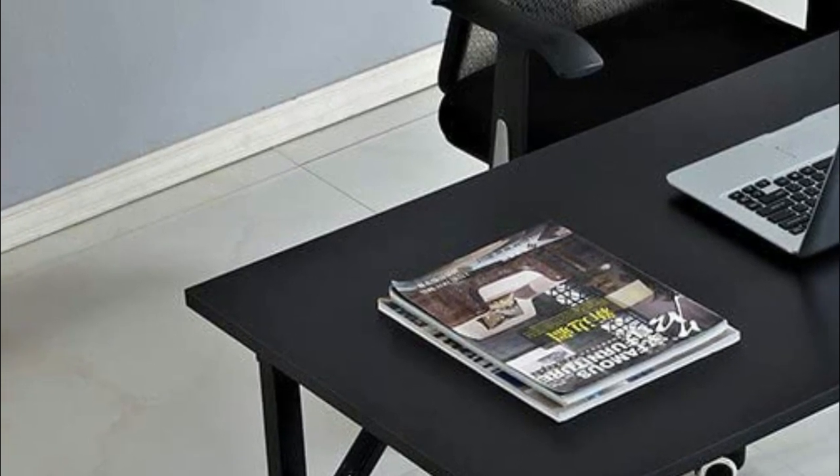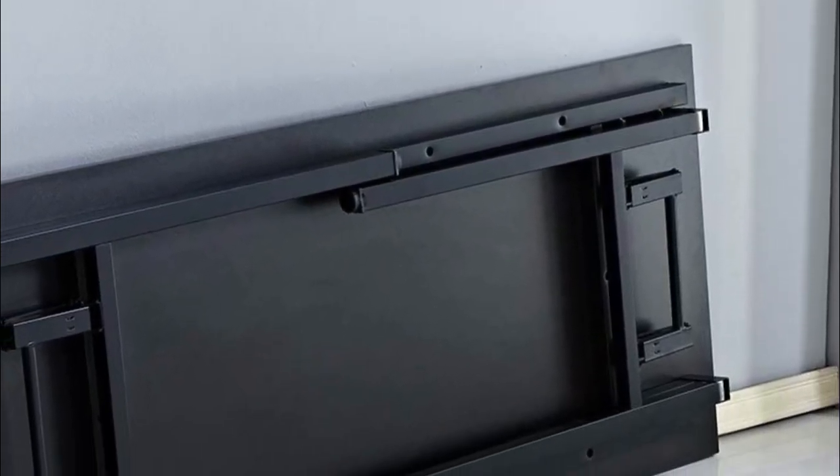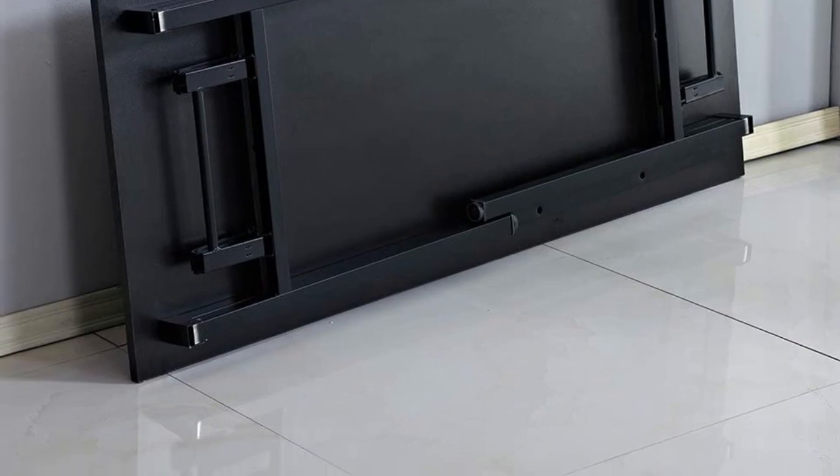The frame also boasts a beautiful and durable paint finish. Overall, the desk's modern, simple, and elegant design delivers a comfortable and stylish working environment. Furthermore, it requires no assembly and can be opened and folded in just a few seconds.